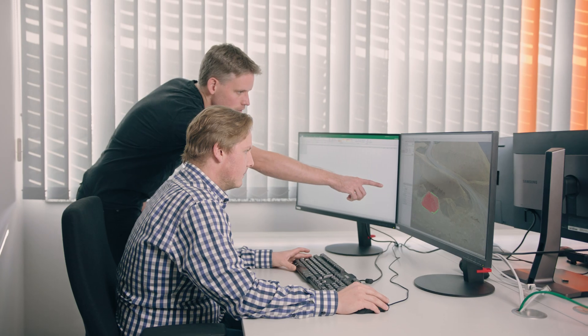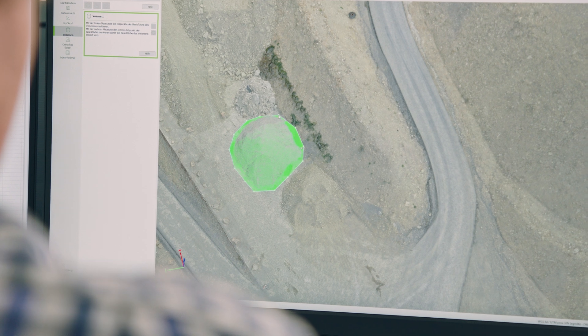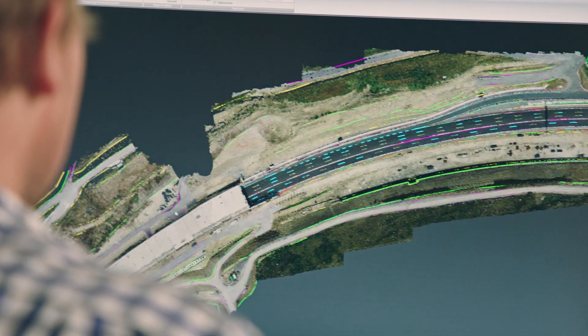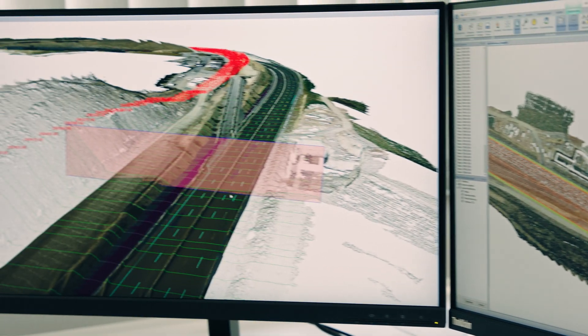Drone-generated survey data is comprehensive, which is an advantage for detailed 3D modeling and related evaluations. Thanks to the Phantom 4 RTK's consistent data-capturing process, engineers are assured that they receive the necessary models according to their project requirements.